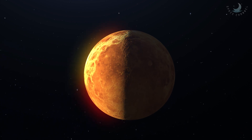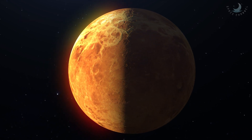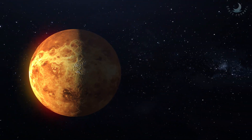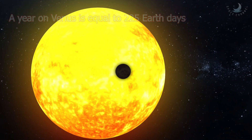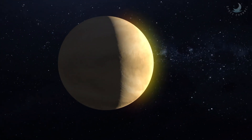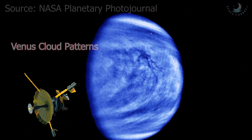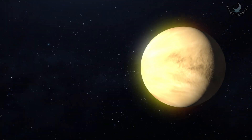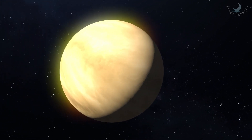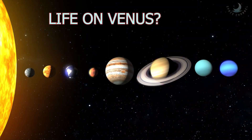Because of this sluggish spin, Venus's metal core cannot generate a magnetic field like Earth's — Venus's magnetic field is just 0.00015 times that of Earth. If viewed from above, Venus rotates in the opposite direction of most planets, meaning the Sun would appear to rise in the west and set in the east. The Venusian year — the time to orbit the Sun — is about 225 Earth days, meaning days on Venus are longer than its years. The very top layer of Venus's clouds zips around the planet every four Earth days, propelled by hurricane-force winds traveling at roughly 224 miles per hour or 360 kilometers per hour — a super-rotation about 60 times faster than the planet itself rotates.